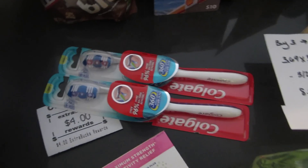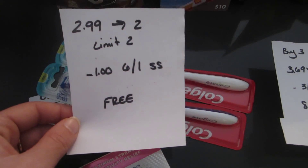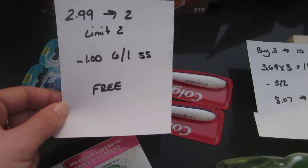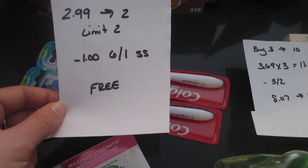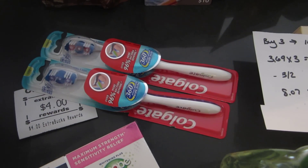The other deal is the Colgate 360 toothbrushes. They are also $2.99 and you get a $2 ExtraBuck back with a limit of two. There are $1 coupons in the June 1st SmartSource so it makes them completely free. You'll pay $4 and you'll get $4 back.